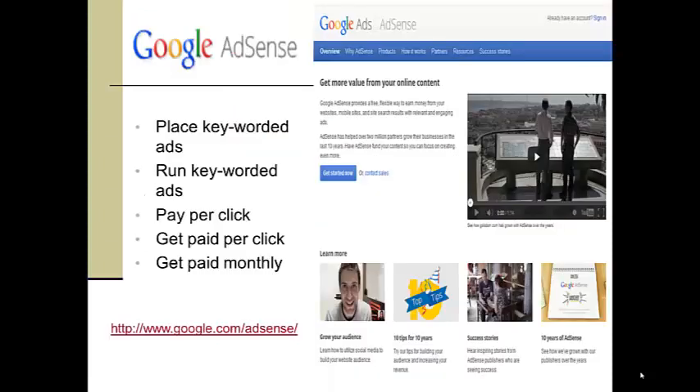If you are an expert in some field of knowledge or some special craft, such as making homemade jam, you can create a how-to website and possibly monetize it with one of the advertising placement services, such as Google AdSense.